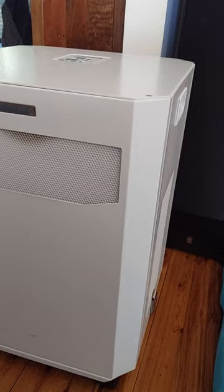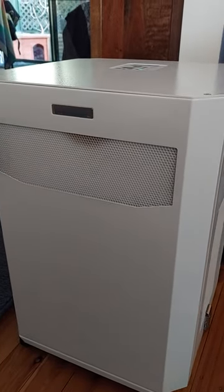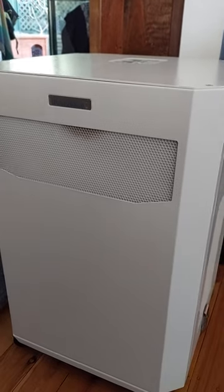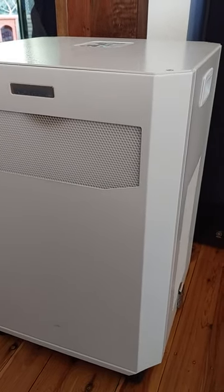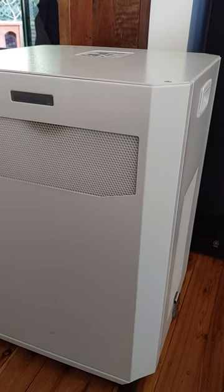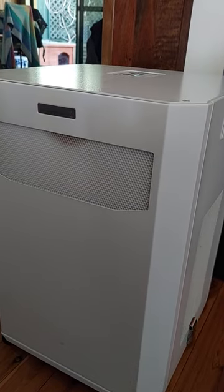I chose Innova air purifiers because they're Australian made and all they make is air purifiers. There are plenty of big-name brands out there that have started to sell air purifiers — brands you would normally associate with things like cars, phones, or electrical goods — but if you look at the size of their systems in comparison to Innova air purifiers, you'd be mad to go with anything other than Innova.